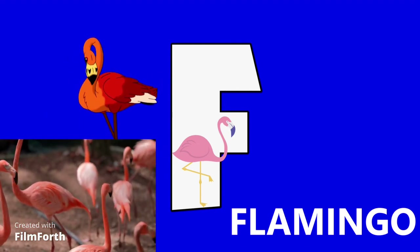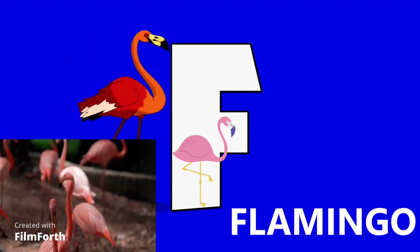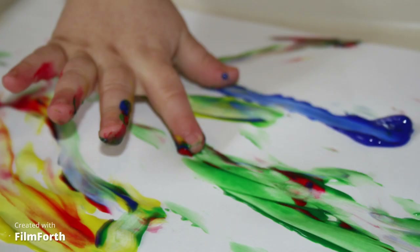Flamingo starts with the F sound. A flamingo is a type of bird, and usually this bird looks kind of pink, and they have really long, skinny legs. Finger paint starts with the F sound. This child is using its fingers to create a painting. Have you ever done finger painting before, boys and girls? It's very fun. You should try it.